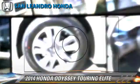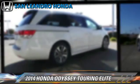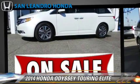The 2014 Honda Odyssey Touring, powered by a 3.5-liter V6 engine with a 6-speed automatic transmission.